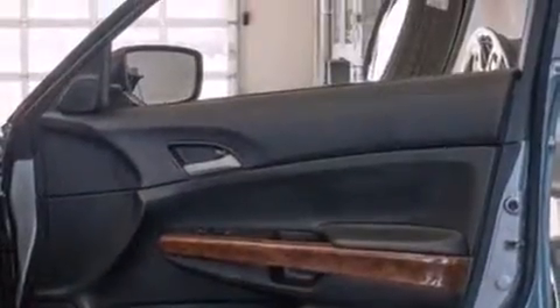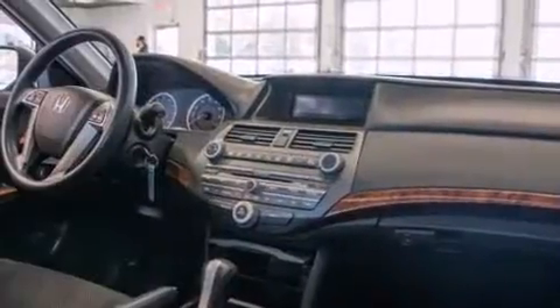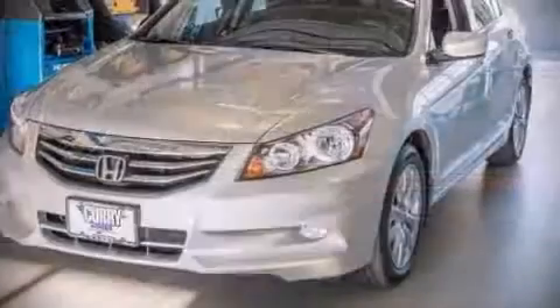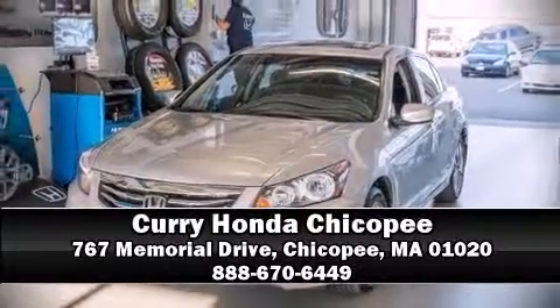It also arrives with a Carfax history report, indicating just one previous owner. Our knowledgeable sales staff is available to answer any questions that you might have. Please don't hesitate to give us a call.